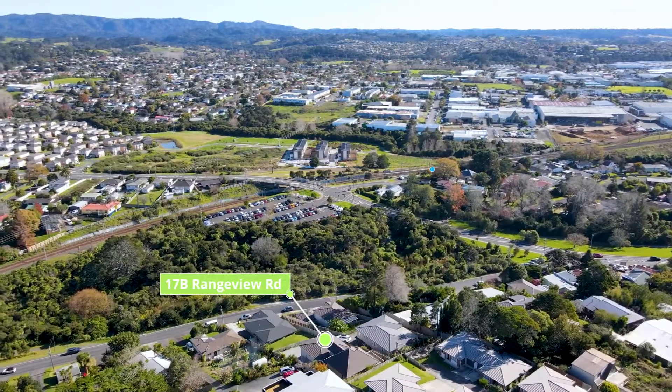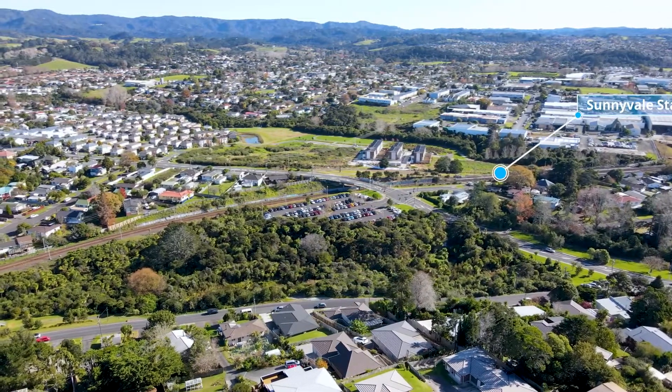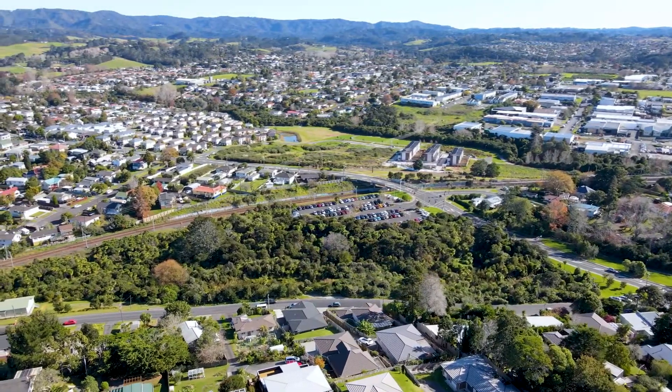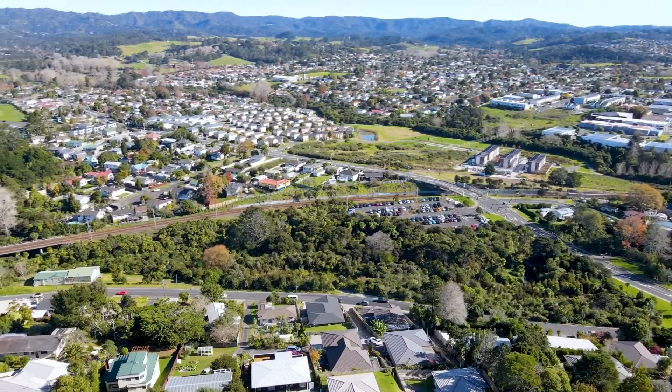This is a home with stunning views, great flexibility, and a superb location — just a short distance from schools, local shops, the train station, and West City shopping mall.